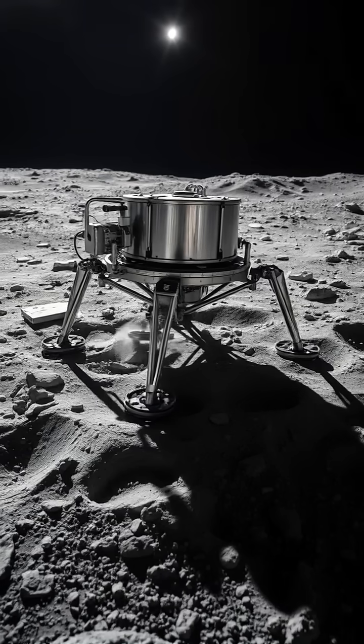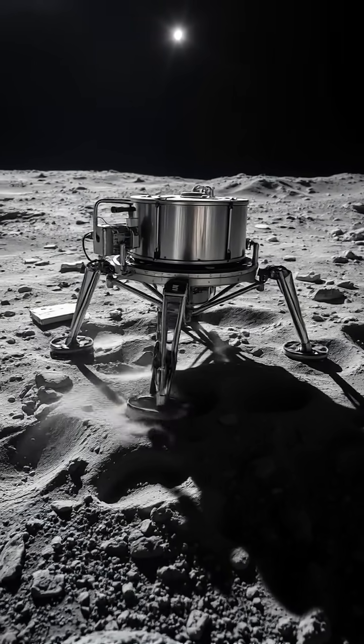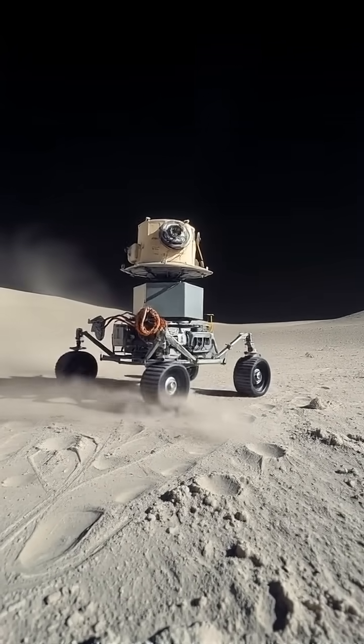And beneath those jagged crater rims, instruments must withstand ancient, relentless lunar dust — so stubborn it clings like static, threatening to jam joints and lenses at the heart of history's most daring robotic rescue.